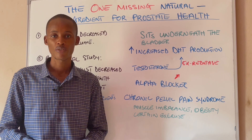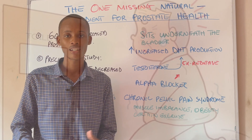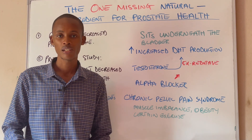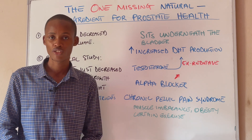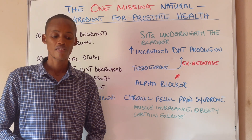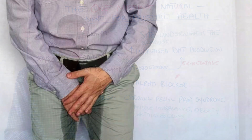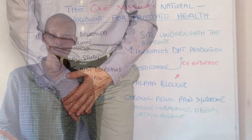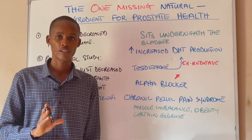They are going to be experiencing those symptoms: painful urination, urgency, waking up several times to pee, dribbling of urine, problems stopping or starting their stream, and sometimes even after using the bathroom they have the urge to go again. Sometimes they have leakage of urine even before getting to the restroom, which can affect their quality of life.